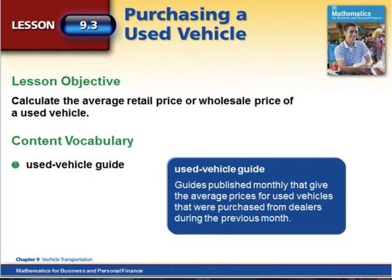In today's lesson we're going to talk about purchasing a used vehicle. When purchasing a used vehicle, you need to understand what deductions need to come off when you're looking at the cost of that vehicle by wear and tear on the car.